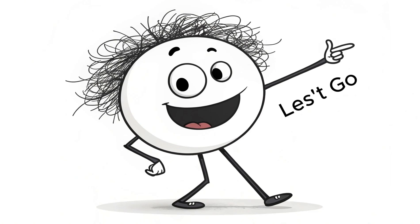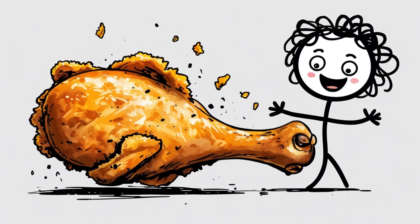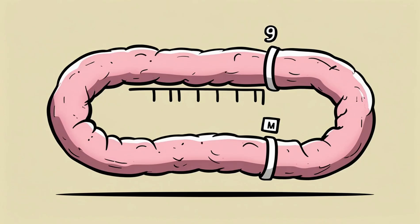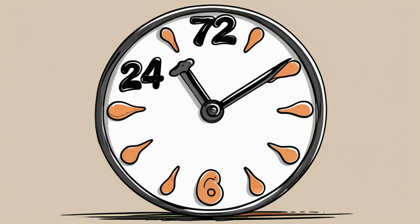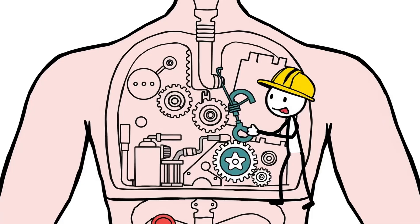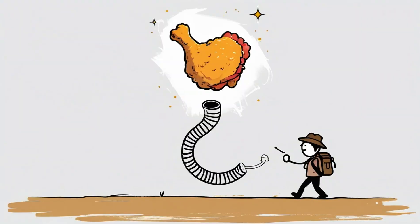Are you ready for the unexpected? Here we go. You bite into a crispy fried chicken drumstick. In the end, sure, it becomes poop — but that's the result of a 9-meter journey through your gut that takes 24 to 72 hours. Behind the scenes, your body runs a complex biological system that's way more impressive than it sounds. Let's follow that bite as it turns from comfort food into a digestive masterpiece.